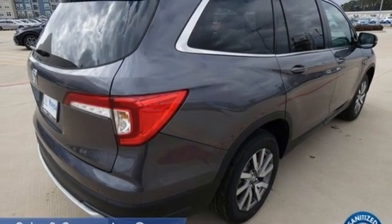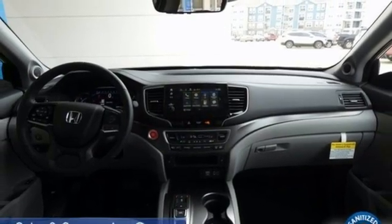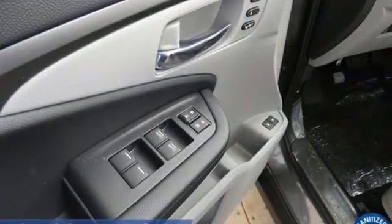Memory exterior door mirror settings, external memory control, express open and close sliding and tilting sunroof, remote engine start, and LED low beam headlights.